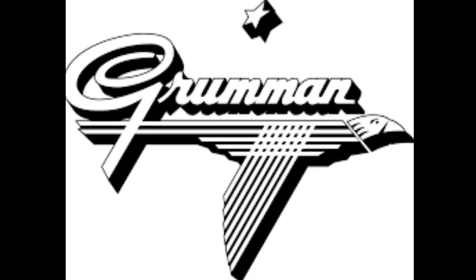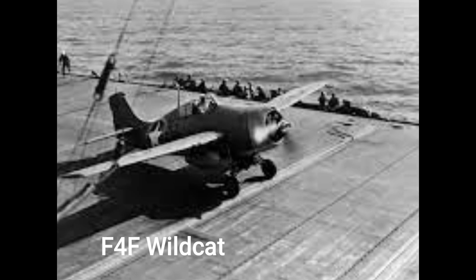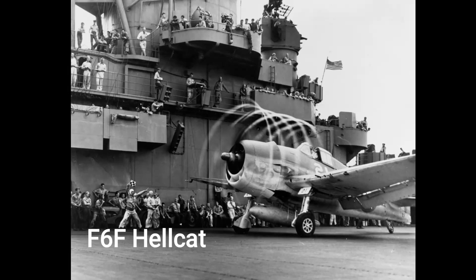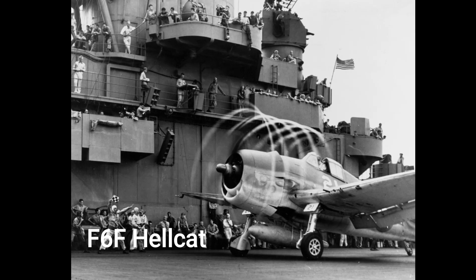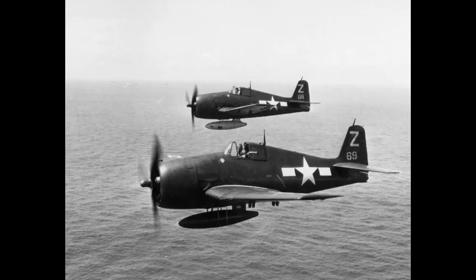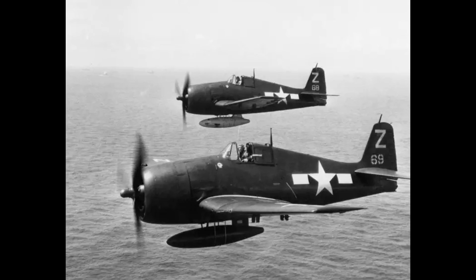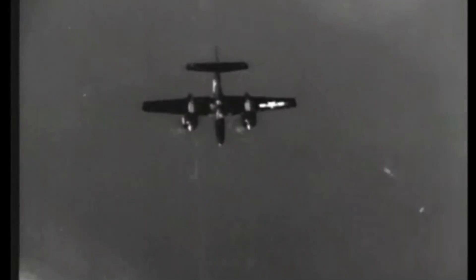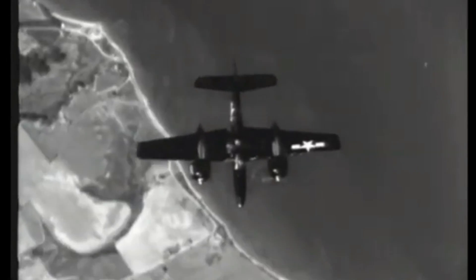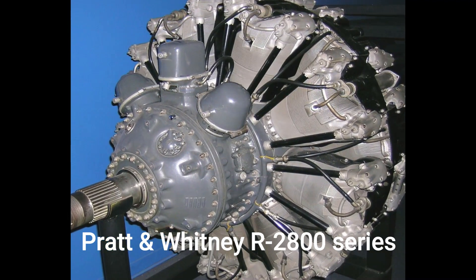Regarding origin and design philosophy: Grumman Aviation's legacy as a proficient manufacturer of carrier-based fighters dates back to the 1930s. The F-4F Wildcat and the enhanced F-6F Hellcat established Grumman's reputation for producing formidable aircraft with exceptional defensive and offensive capabilities. With the aim to outperform these remarkable predecessors, the company embarked on the design of the ultimate carrier-based fighter, leading to the birth of the F-7F Tigercat. Development commenced in 1941, with engineers opting for the proven Pratt and Whitney R-2800 series double WASP engine, which had powered the Hellcat.